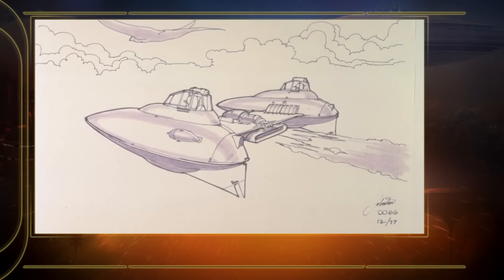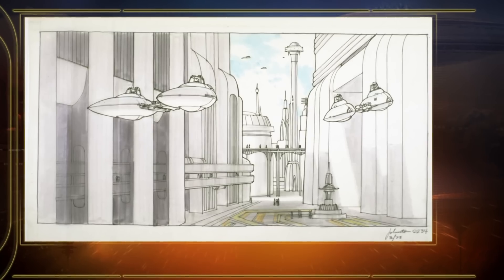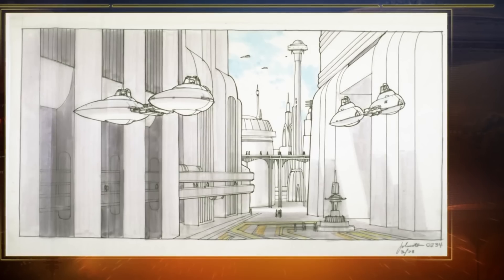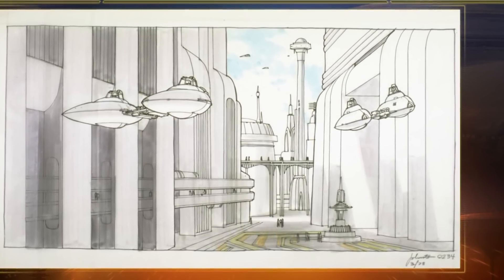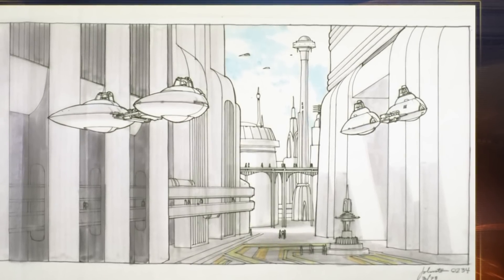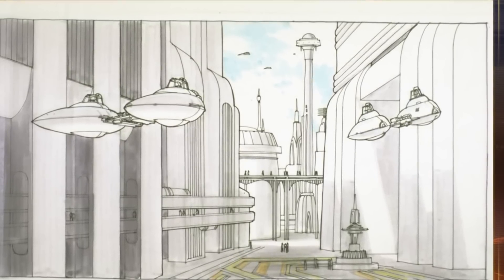Why is it two pods connected instead of a longer fuselage with a set of wings? As it was initially launched, although the cloud car was assigned to the Bespin Wing — the security forces of Bespin — it also operated in a civilian role, and I don't think that's an accident. My guess is that the specific cloud car we see in The Empire Strikes Back, the Storm IV Twin Pod Cloud Car, was perhaps adapted from a prior civilian model or was always made for that purpose.